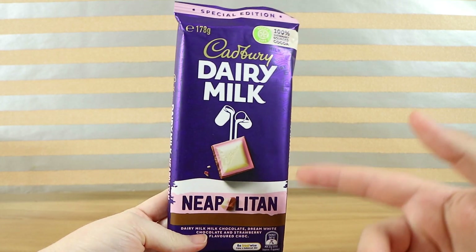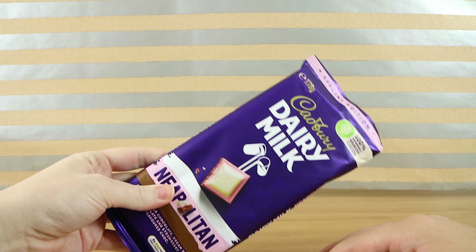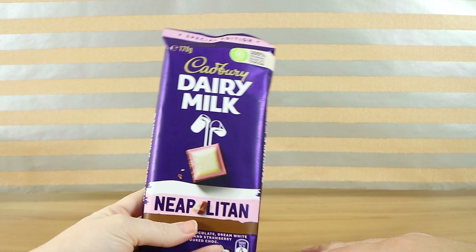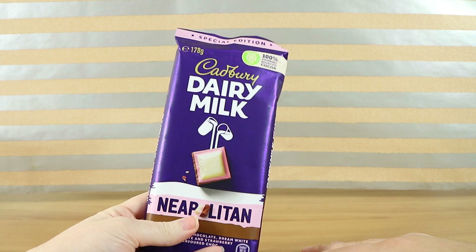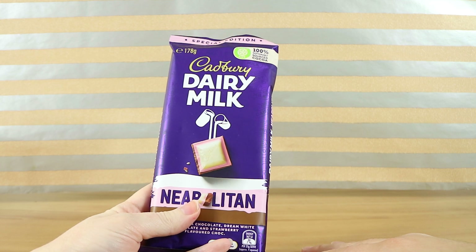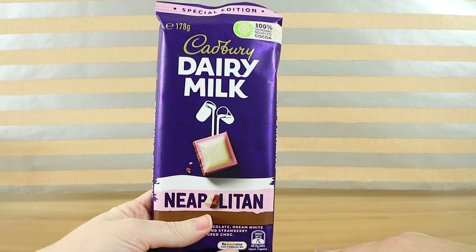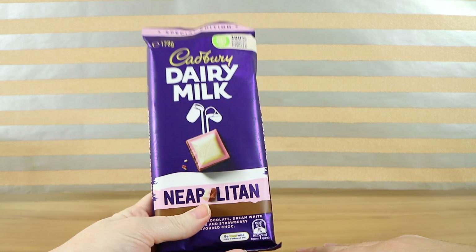I wonder if it's going to come in small little bars instead of a big block — we've only seen the block thus far. If you enjoyed watching this video give us a thumbs up and let us know down below if you've tried this and whether you enjoyed it as much as Neapolitan ice cream, or maybe it converted you. I just always go for the vanilla first because I'm boring.